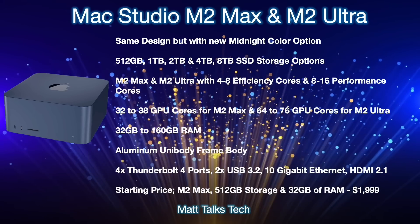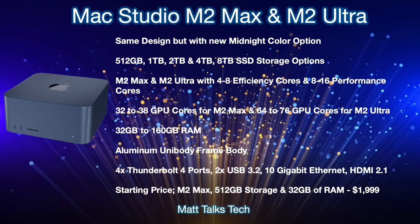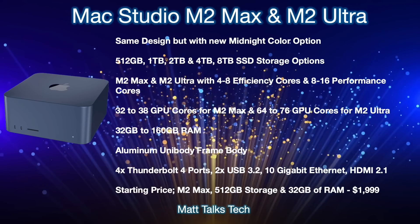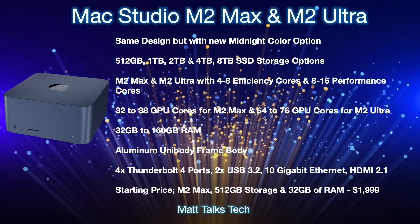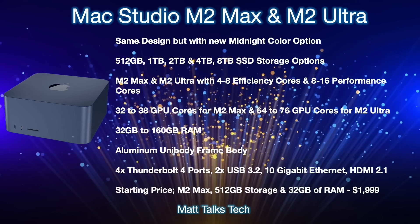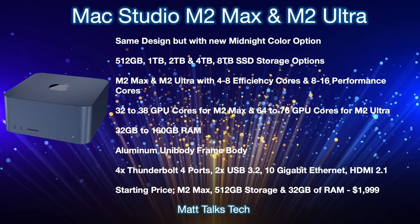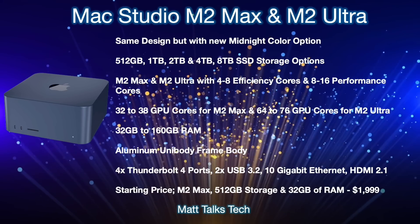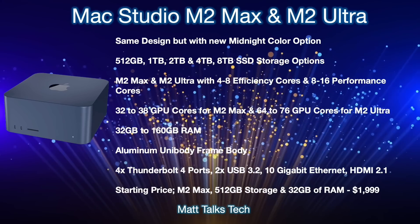Regarding chipsets, there will be a choice between the M2 Max and M2 Ultra. Depending on which you pick, you'll get 4 to 8 efficiency cores and between 8 to 16 performance cores. Moving on to the GPU, things are going up quite significantly this time around.